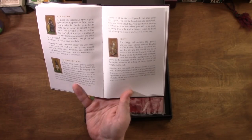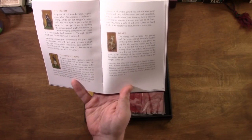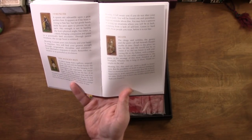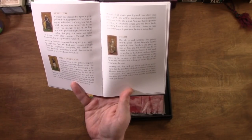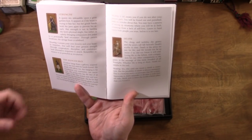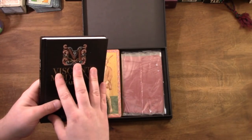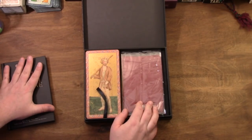For example, the Death card entry reads: 'The clergy and nobility, the gentry and the poor, all fall beneath death's scythe. Death is the price we pay for life, and life would not be so sweet if we did not know it will end. Living to the fullest with compassion for our companions to the grave is the message of this most dreaded of all trumps. This is a memento mori — a reminder that life is finite. Appreciate it, don't squander it. Work now to leave the world a better place than you found it.' Nothing revolutionary, but it's nicely written.